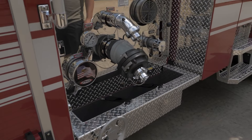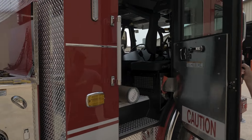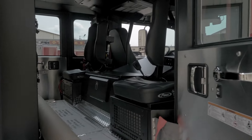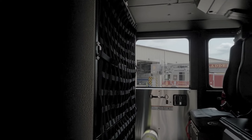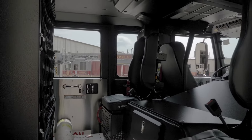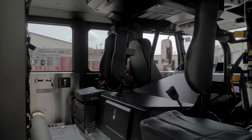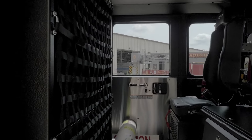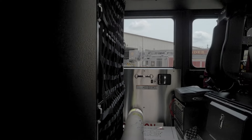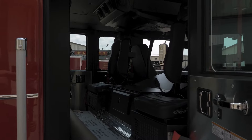So we went with the 2,000 GPM pump. The cabs are pretty big. All of our extrication equipment is battery-powered, and there are banks of batteries in here. Every one of those shelves has an outlet, and we can also put medical supplies in there as well. Four-person seating, with three of the seats having pack mounts.